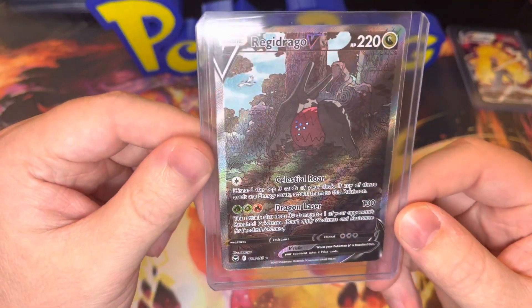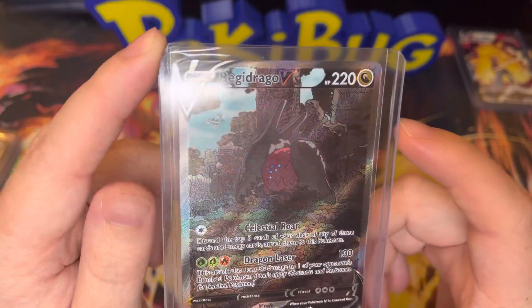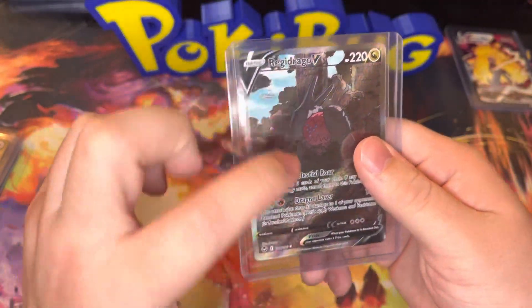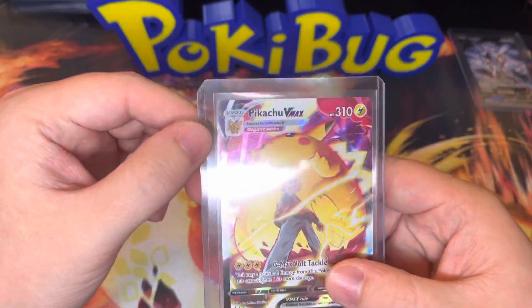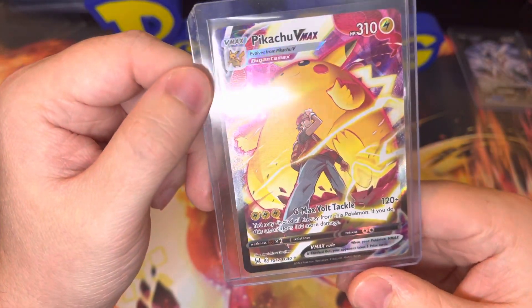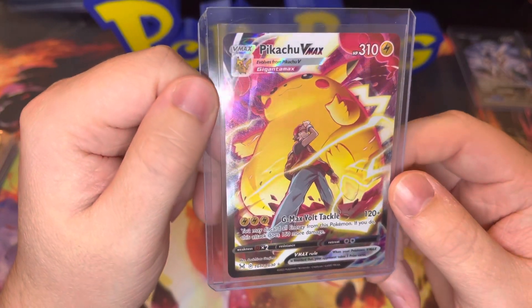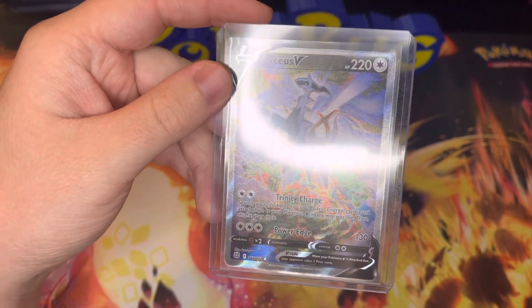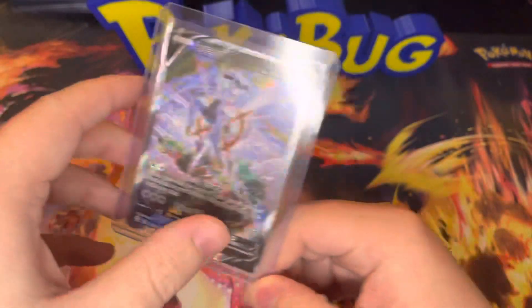Silver Tempest — we have a Regidrago V Alternate Art. I ended up actually pulling two of these cards and I gave one away to a subscriber, which was really cool to be able to give something away. The centering is a little off on both of them. Here is the Pikachu VMAX from Lost Origin — I absolutely love this card, it was one of my main chase cards and I ended up getting it. Finishing off our honorable mentions is the Arceus V from Brilliant Stars, going for around $42.